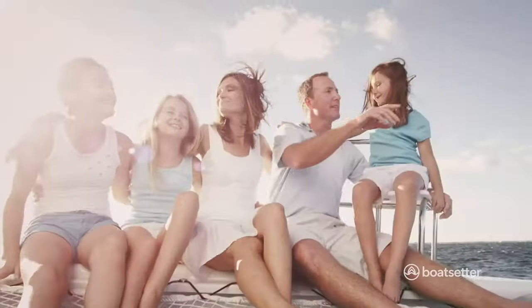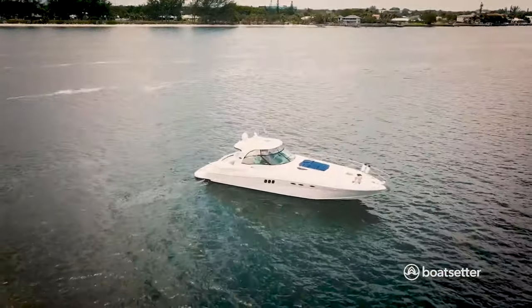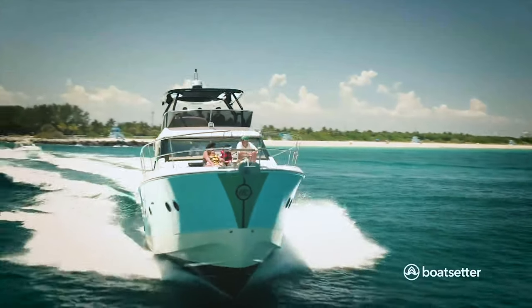Owners make anywhere from $500 all the way up to $50,000 and above. We even have some top owners that have made well over $100,000, who have gone full on into the boat rental business via Boat Setter.